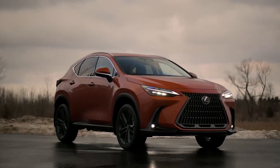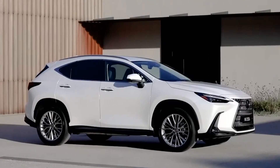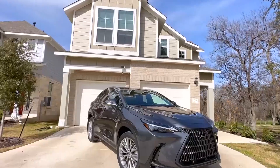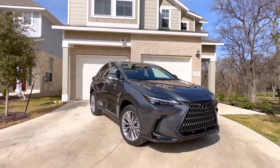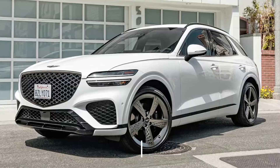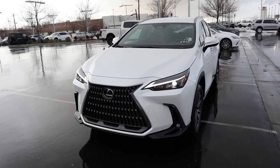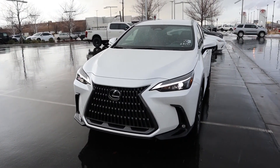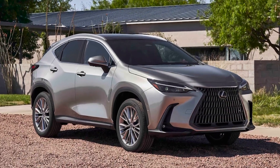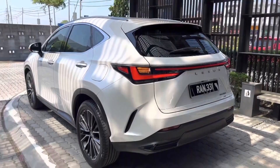In testing, a 2022 Lexus NX 450h+ ran from 0 to 60 mph in 5.5 seconds — not segment-leading, but quick enough to entertain most buyers. Is the NX as sporty to drive as a Genesis GV70 or Alfa Romeo Stelvio? No, but the Lexus may represent a better compromise of sportiness and hybrid efficiency for some buyers.